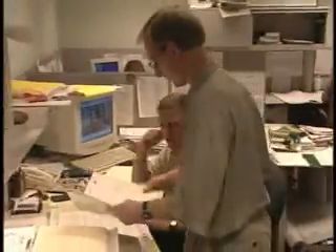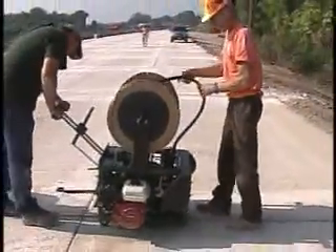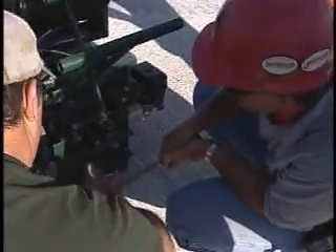Thanks to the DS Brown support staff, your DELASTIC pavement seal installation will be as easy as possible. They have designed the equipment for your convenience and are ready to train you on how to use it and keep it maintained.